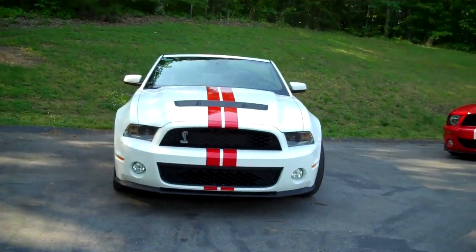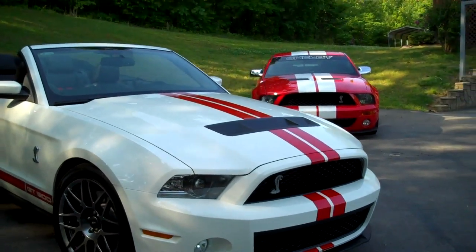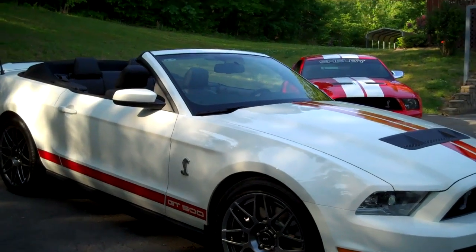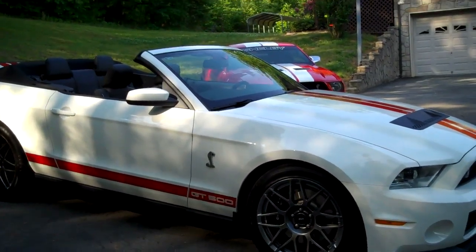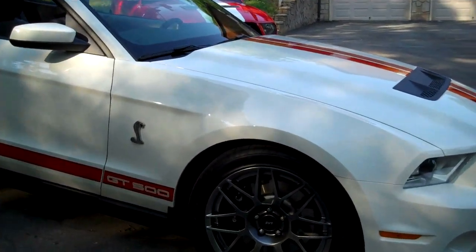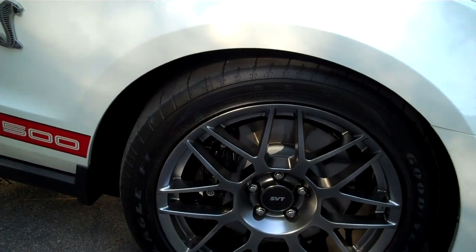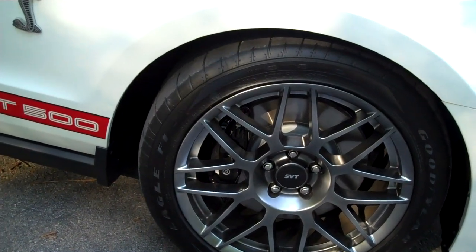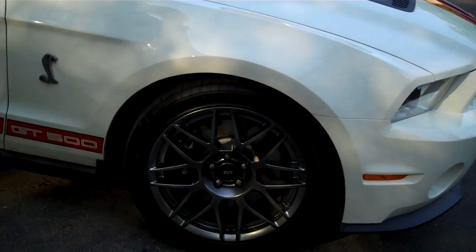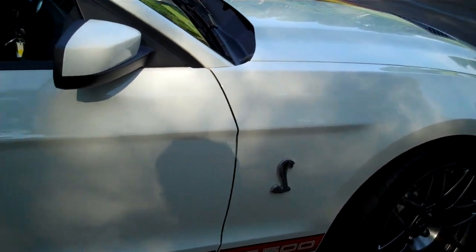It's a 2011 Shelby GT500, it's the convertible, white with red stripes — really, really nice looking car. It's got 400 miles on it, so she's had it about a month and must not drive it much, but summer's here so I'm sure she'll be driving it more. Of course it's got the Eagle F1s, which makes me miss mine. I'm a big fan of Goodyear. It's got a satin colored wheel on it, good looking, and Brembo brakes, along with the Snake and GT500 decals.